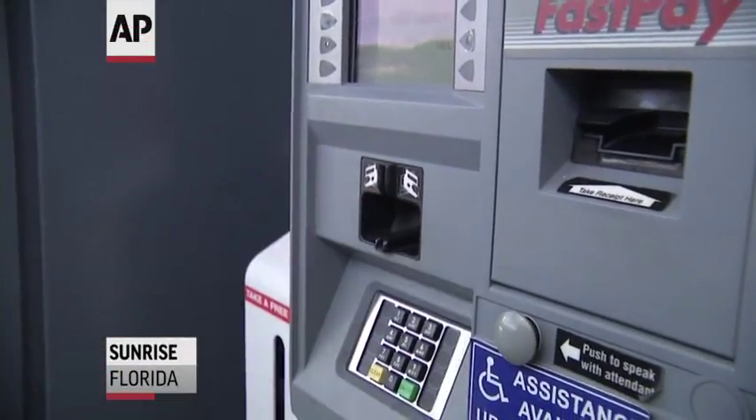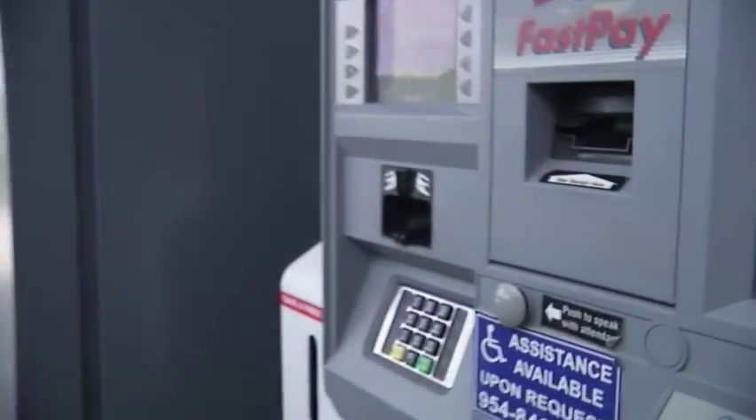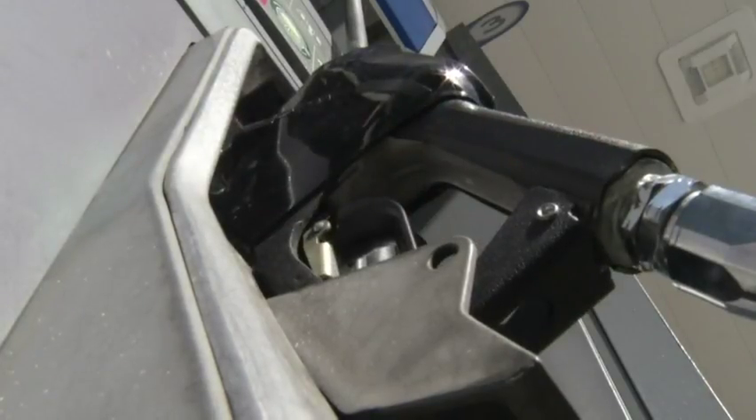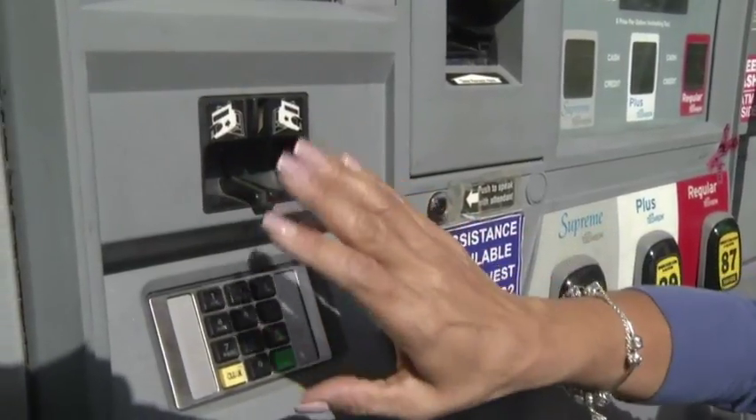Greg Papernik is on the lookout for skimmers stealing his credit card information. He'll hide his card with his hand, saying usually there's a piece out here. Carmen Juarez tells the same story — she's had her card info stolen before. So many times.